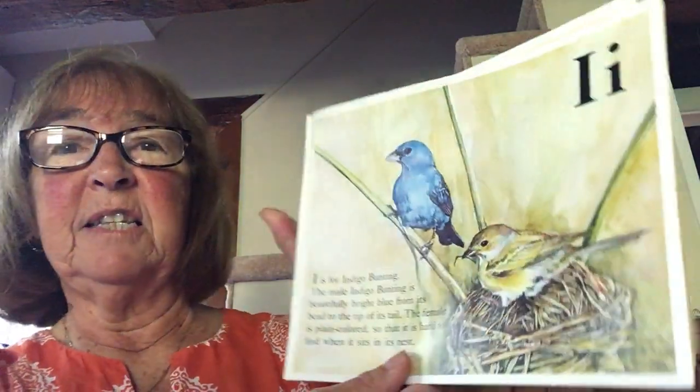I is for indigo bunting. The male indigo bunting is beautifully bright blue from its head to the tip of its tail. The female is plain colored so that it is hard to find when it sits in its nest.